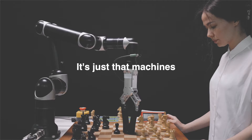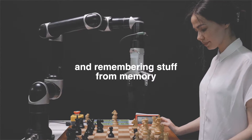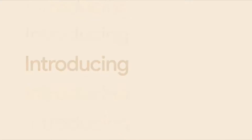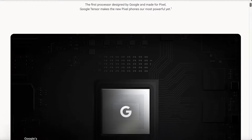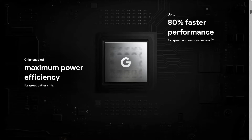It's nothing personal. It's just that machines are better at data processing and remembering stuff from memory. This is why we have to cover the Pixel 6 and 6 Pro, because it comes with a new AI-centric processor called Google Tensor — a product of Google Research.